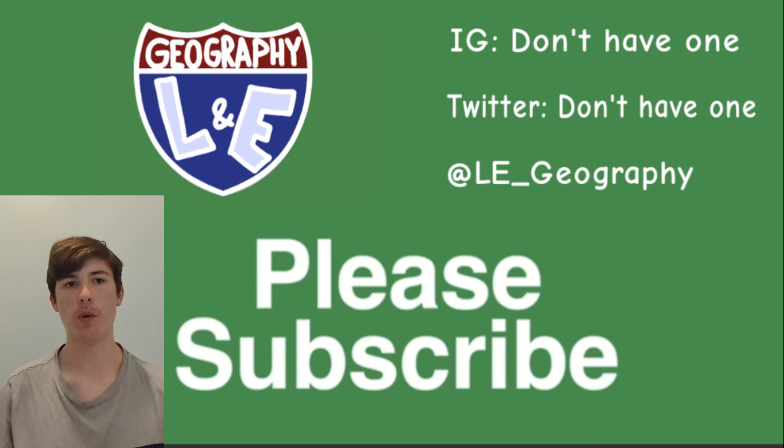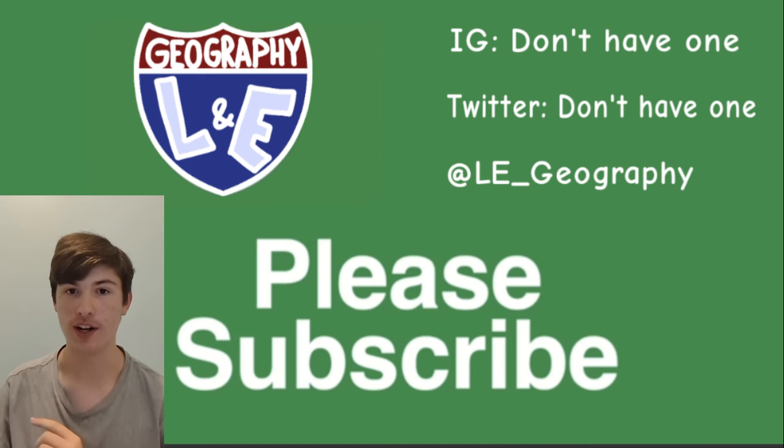You're watching L&E Geography, the YouTube channel where we talk about interstates, rivers, towns, and more. If you dig this kind of content, why not give us a like? And if you really dig it, why not subscribe?